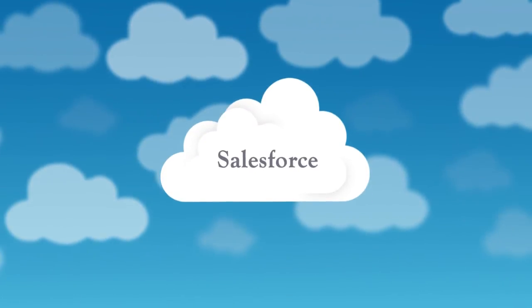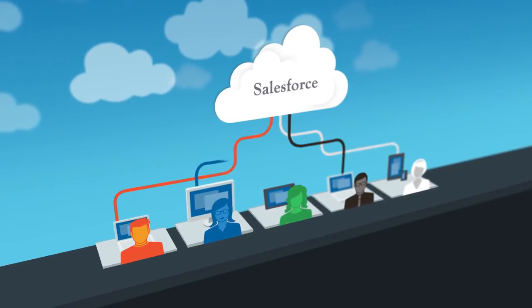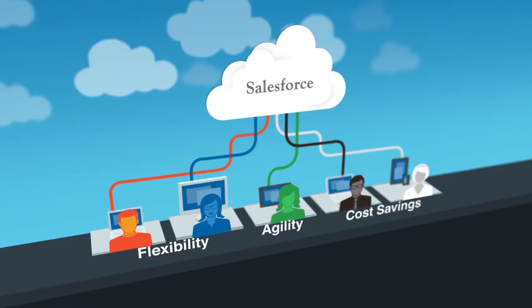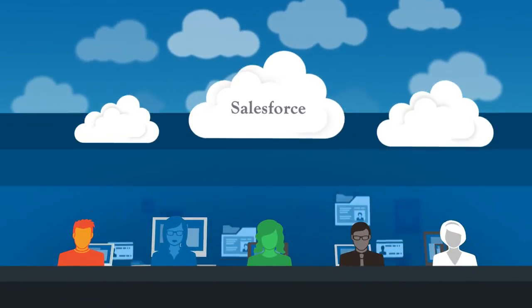Cloud applications like Salesforce are transforming the way your employees work and your company performs, delivering unprecedented flexibility, agility, and cost savings. With the explosion of cloud adoption, do you know what your users are putting in the cloud?